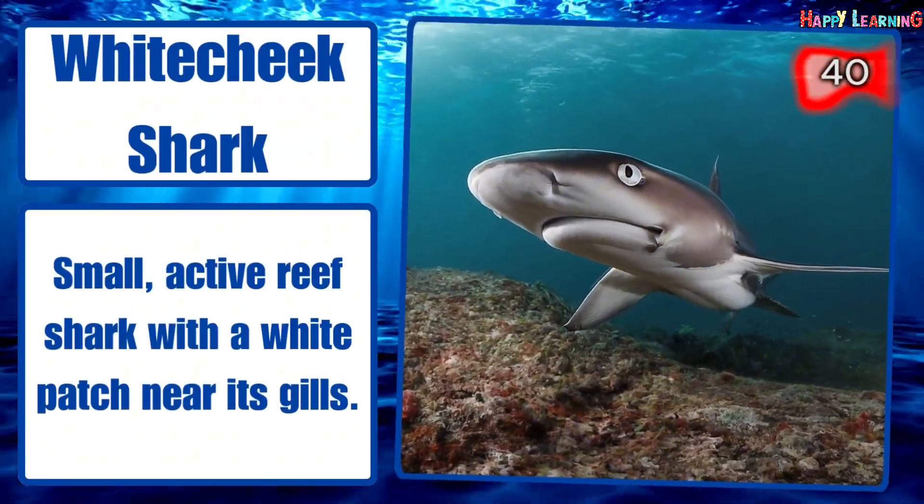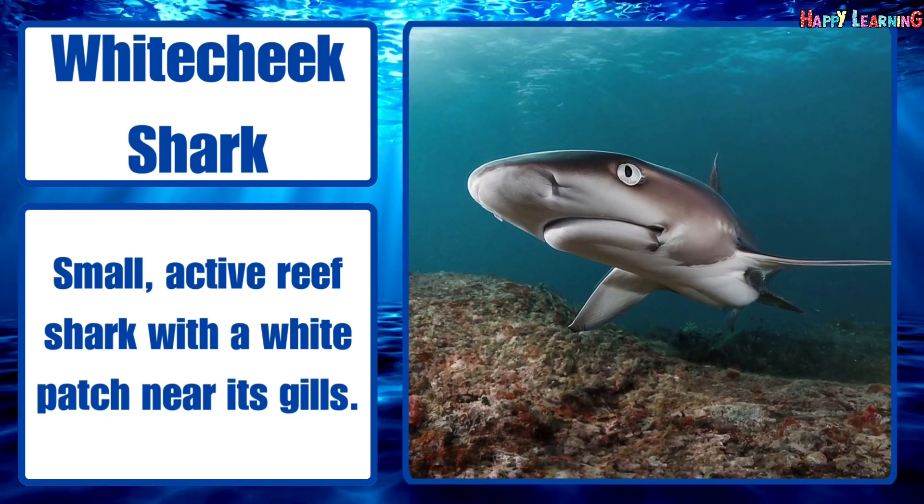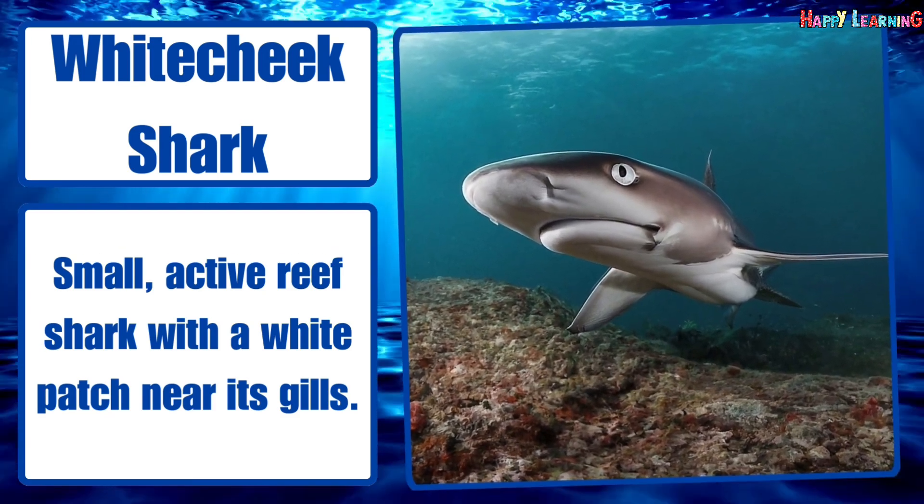Whitetip reef shark. Small, active reef shark with a white patch near its gills.